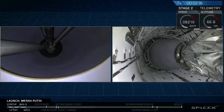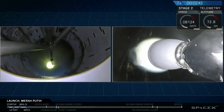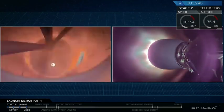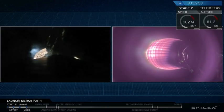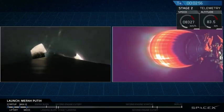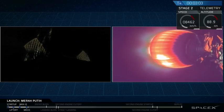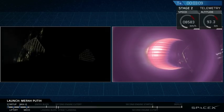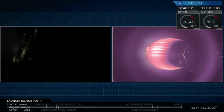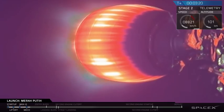BECO. Stage separation. And as you can hear by the applause and see on your screen, we've had a successful stage separation and ignition of that second stage MVAC engine. The engine had a really solid start up and all of the temperatures are looking really good. The burn is going nominally right now.